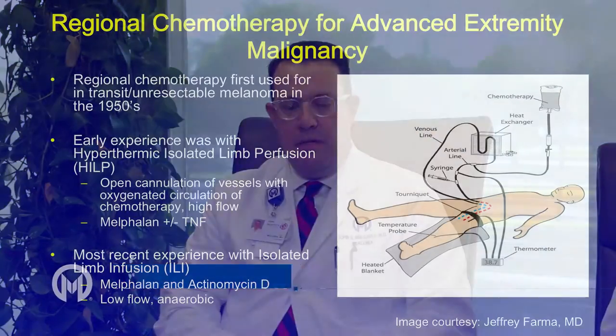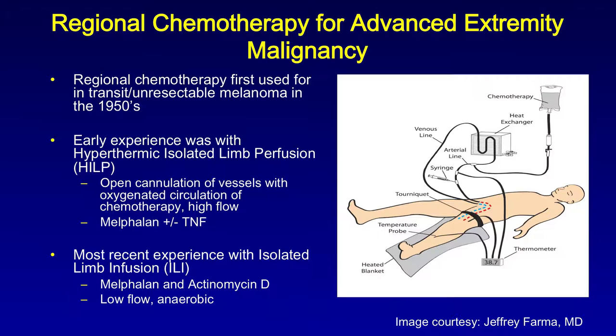Today we'd like to discuss our study which investigated isolated limb infusion for locally advanced soft tissue sarcoma. Isolated limb infusion is a technique of regional chemotherapy that's been described primarily for melanoma, but our center has experience with soft tissue sarcoma as well. Given that the procedure is performed in a small number of patients even at the highest volume centers, we decided to collaborate with five other centers with experience using isolated limb infusion for soft tissue sarcoma.